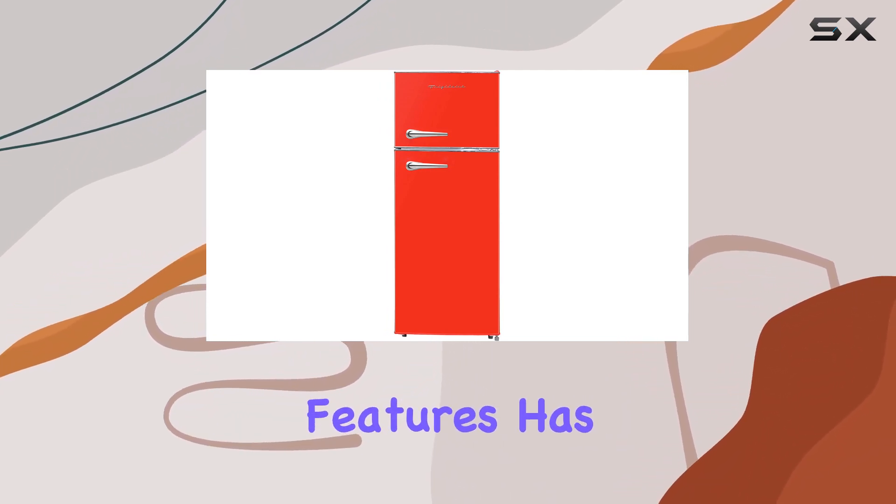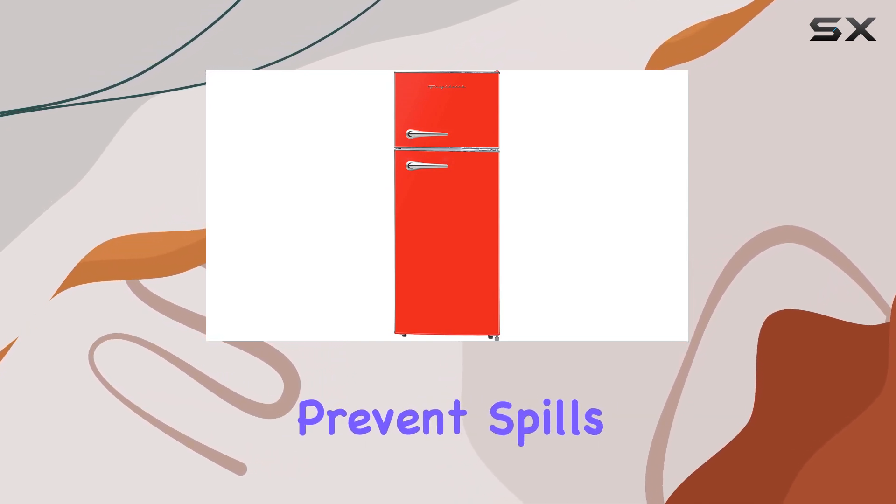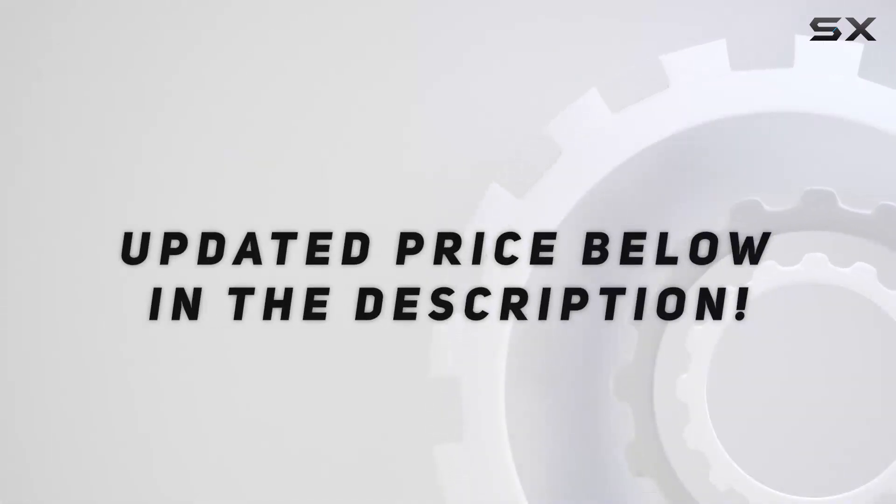One of the most appreciated features has to be the adjustable spill-proof glass shelves. These not only prevent spills from leaking onto the shelves below. Check out the video description for an updated price.